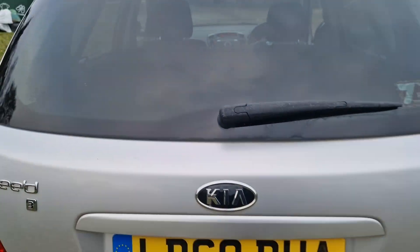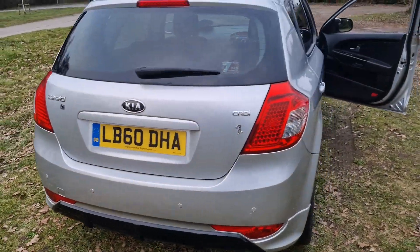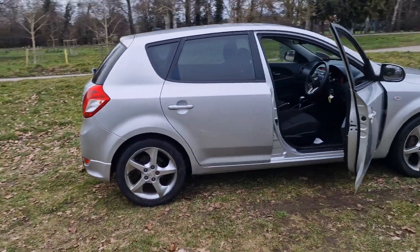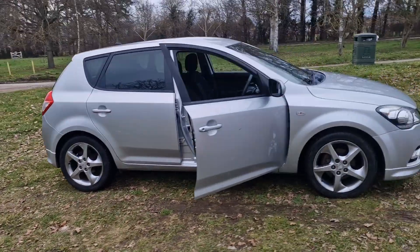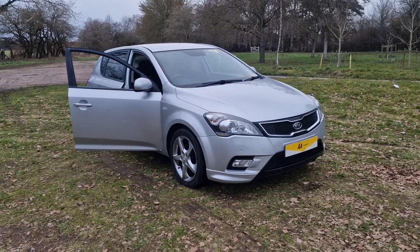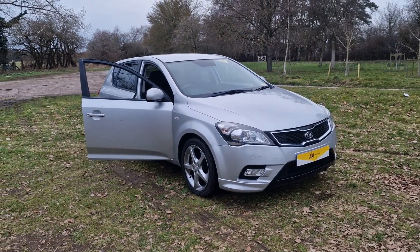That's the Kia Ceed CRDI. If you would like more information or would like to arrange a viewing, please feel free to give me a ring on 01842 812 988. My name's Simon — thanks very much for watching.